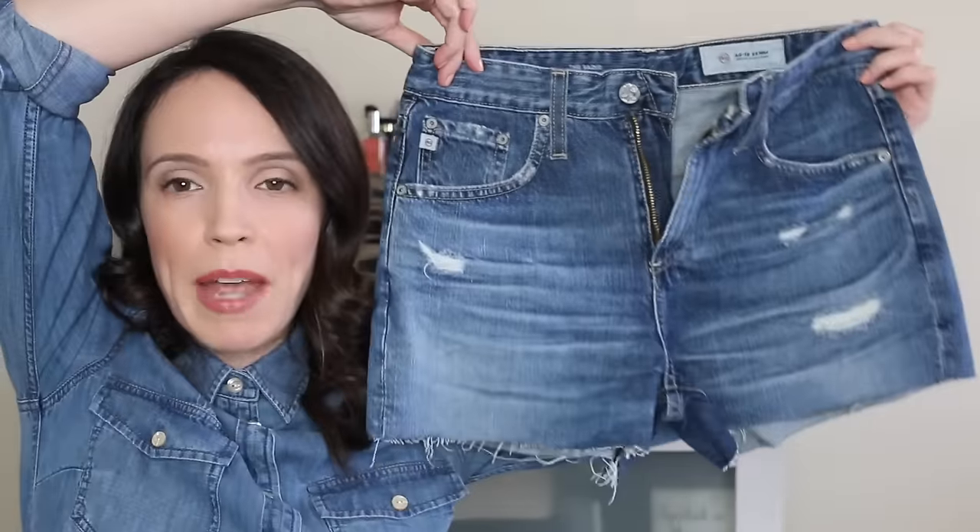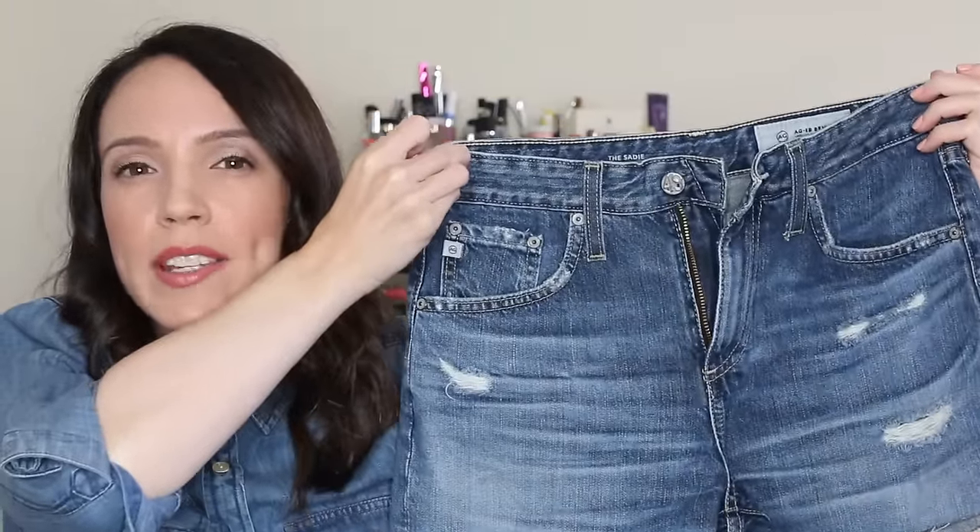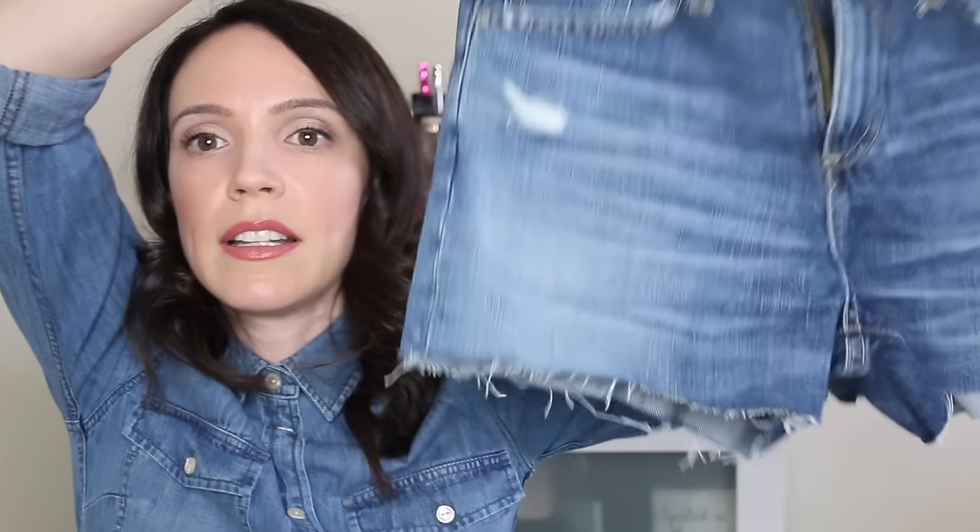I also love a high-waisted denim short with a distressed or unfinished hem, so I also purchased these AG Sadie high-waisted shorts. I'll link everything below. I love the hem — my dad always says 'you've got something hanging down' and I'm like, I know, that's how I like it. They'll get a little more stringy as I wash them. They do give me a bit of a flat butt, as high-waisted pants can.